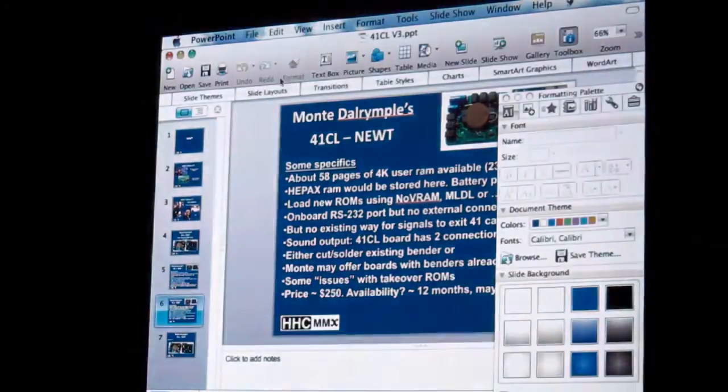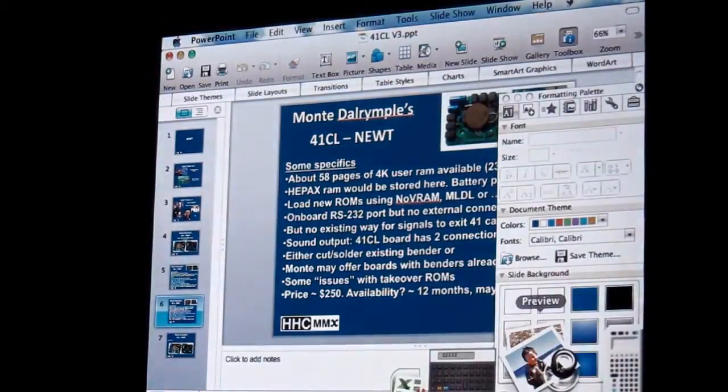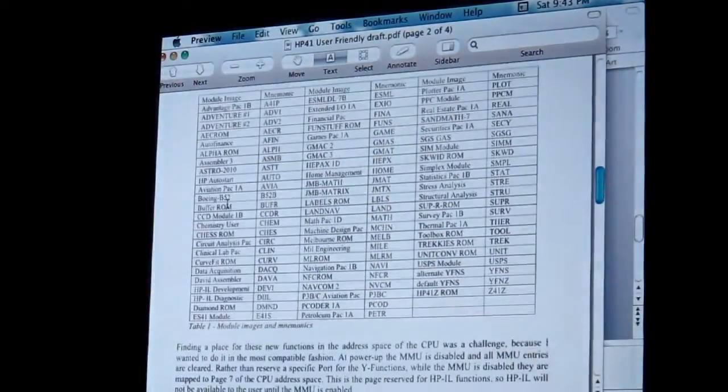Let me show you what the ROMs are that are located or built into this thing. Here's your list of ROMs that it comes with: the Advantage module, the Adventure modules — that's a new one that has all the Adventure programs that were written for it. The AEC ROM, newly developed Alpha ROMs that have machine language codes to do anything and everything you ever wanted to do in Alpha.